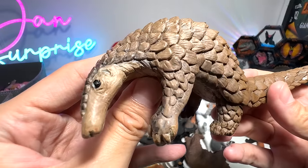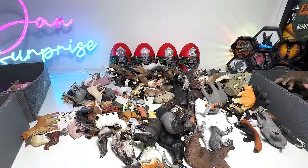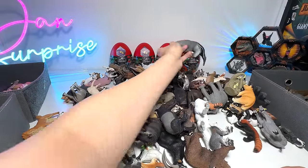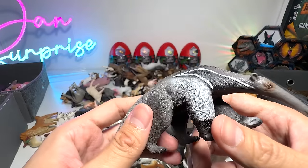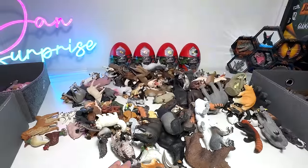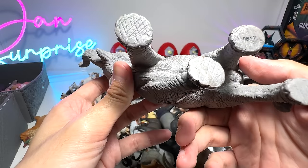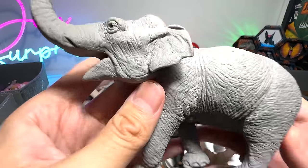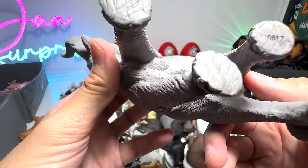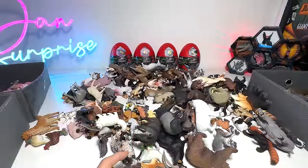And we have a pangolin. They are very adorable, and they can be found in Southeast Asia. The population is declining, so I think they are endangered. A lot of people actually poach them for medicinal purposes, which is kind of silly. It's a giant anteater. Elephant — oh, this is an Asian elephant, which is why I'm not placing it in the African animal box. Beautiful figure — this is from Safari Ltd 2010, which means this figure is about 14 years old.